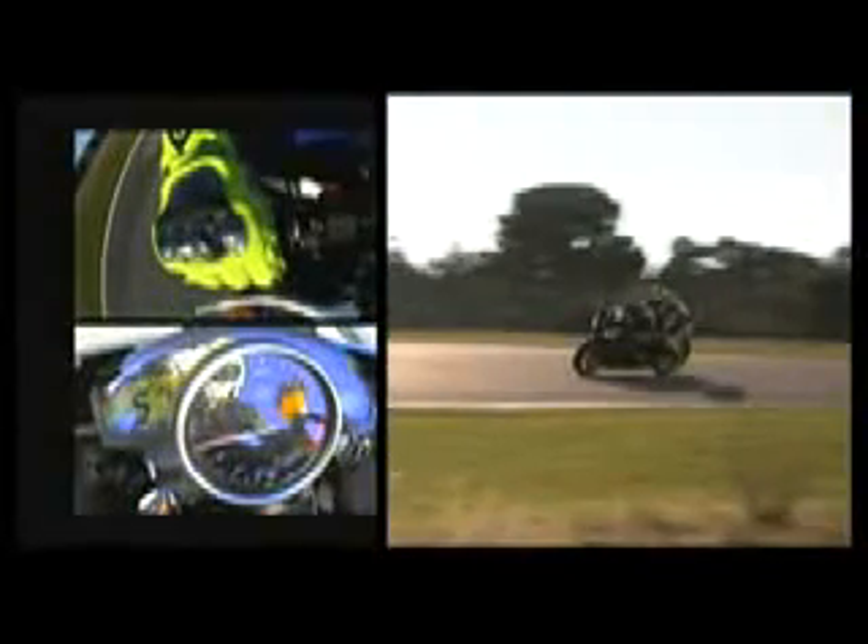At the entry of the corner, as he turns the bike onto its desired line, the throttle is closed. This loads the front suspension which, as well as using the brakes, allows the bike to turn more easily.